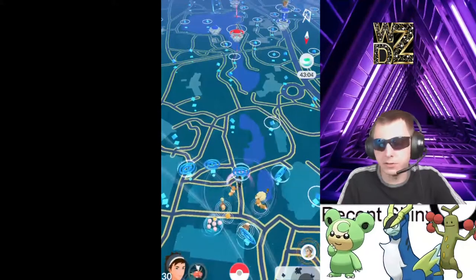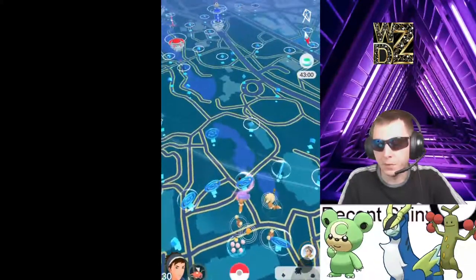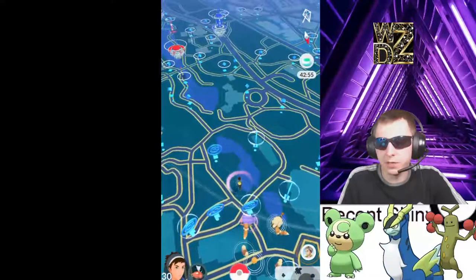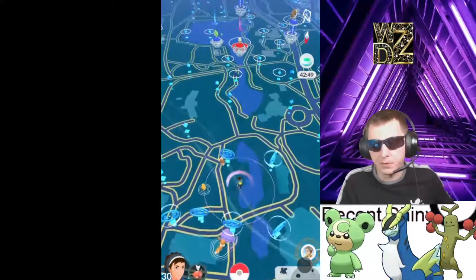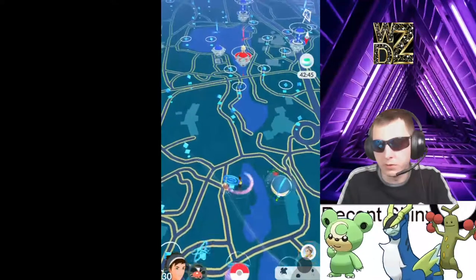There you guys go. So we're gonna just walk around to see what we got over here. I'm walking a little bit too fast so we might not get all the spawns, but once I get towards all the Pokestops over there I will slow it down a little bit.